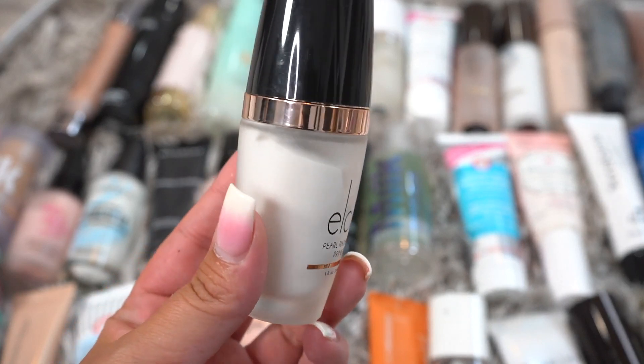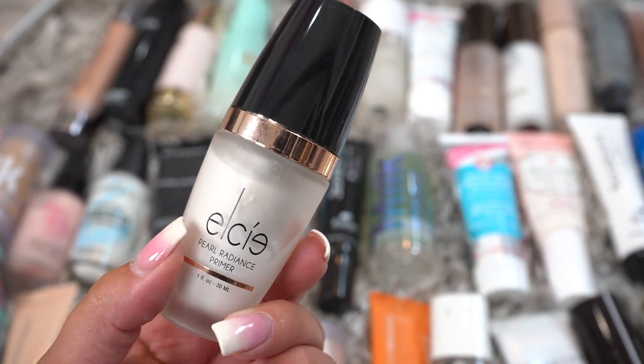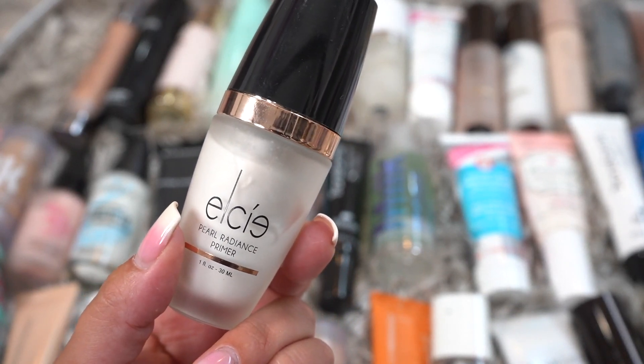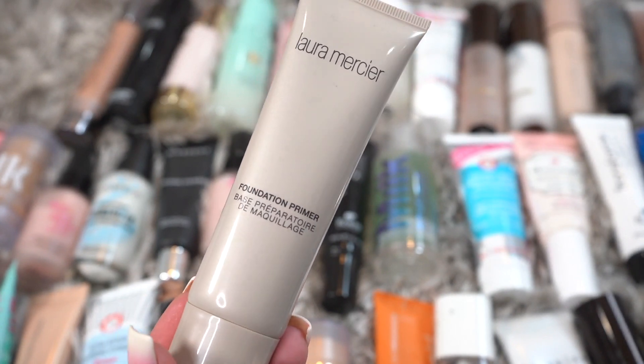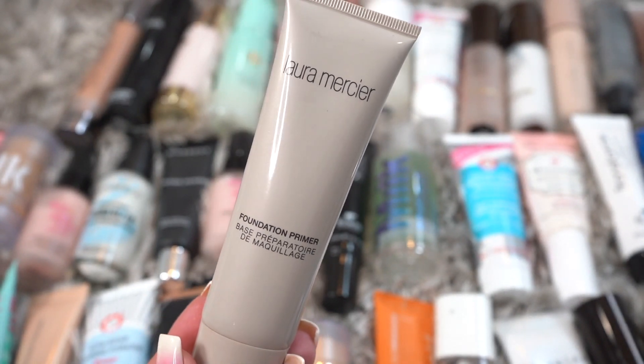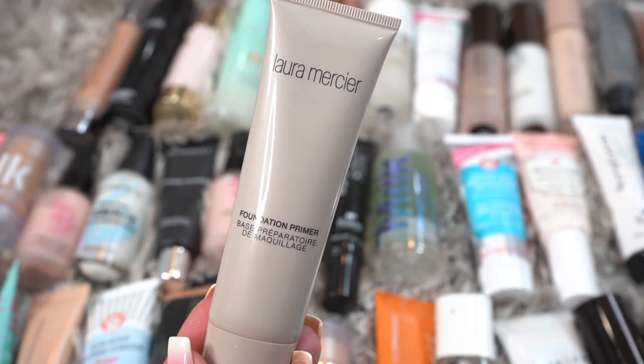Next we have an LC Foundation. I actually purchased this myself, but looking at it, I think I've had it a while and it definitely needs to go. Okay, this one is the Laura Mercier Foundation Primer. Honestly, I don't love or hate this one, but because I don't love it, I'm going to go ahead and declutter it.